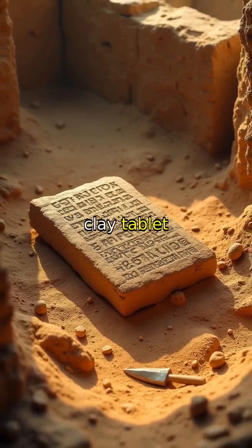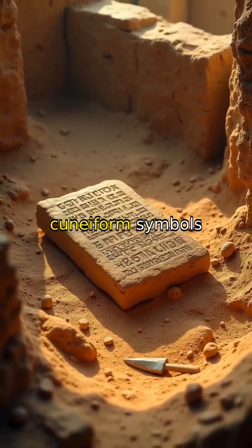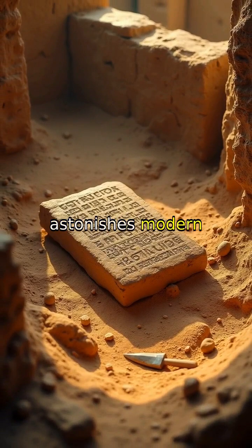Discover how an ancient Babylonian clay tablet inscribed with mysterious cuneiform symbols astonishes modern scholars by revealing sophisticated right triangle mathematics, igniting debates about its origins, and transforming our understanding of ancient numeracy.